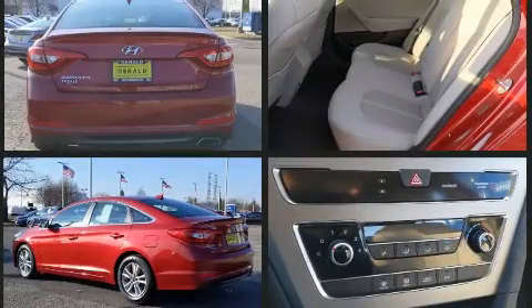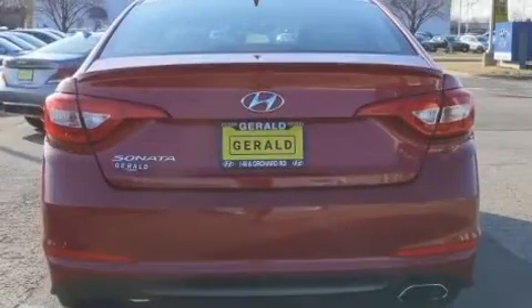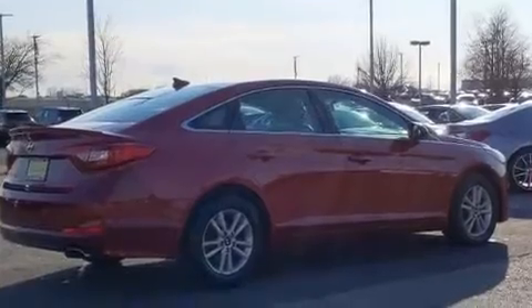It features an automatic transmission, front-wheel drive, and a 2.4 liter four-cylinder engine. Hyundai prioritized practicality, efficiency, and style by including one-touch window functionality.